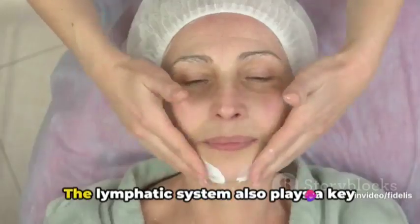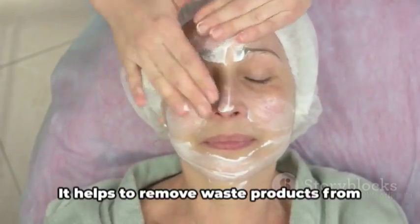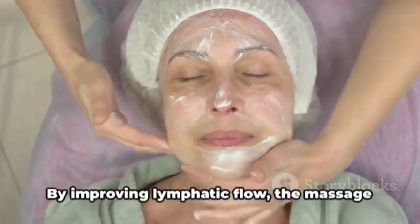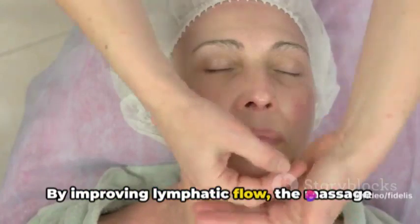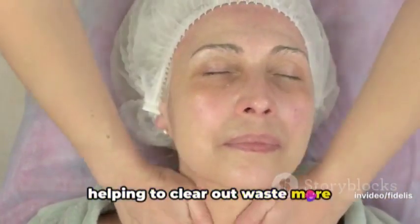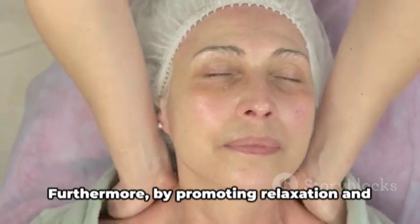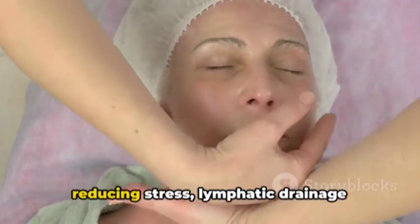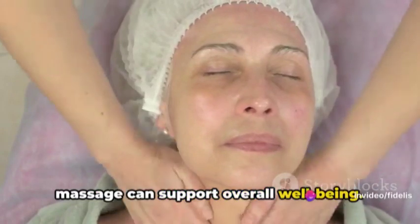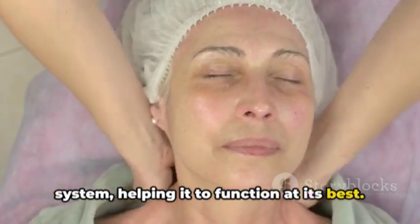But that's not all. The lymphatic system also plays a key role in detoxifying the body — it helps to remove waste products from our cells and transport them out of the body. By improving lymphatic flow, the massage can aid in this detoxification process, helping to clear out waste more efficiently and leaving you feeling refreshed and revitalized. Furthermore, by promoting relaxation and reducing stress, lymphatic drainage massage can support overall well-being. It's like a tune-up for your immune system, helping it to function at its best.